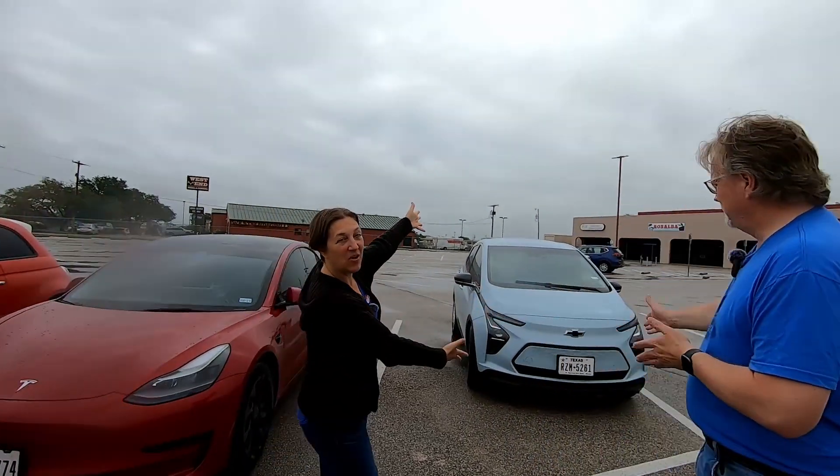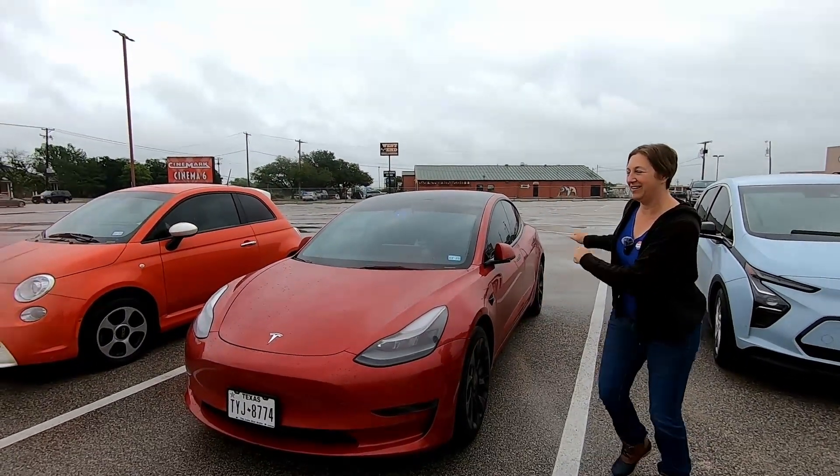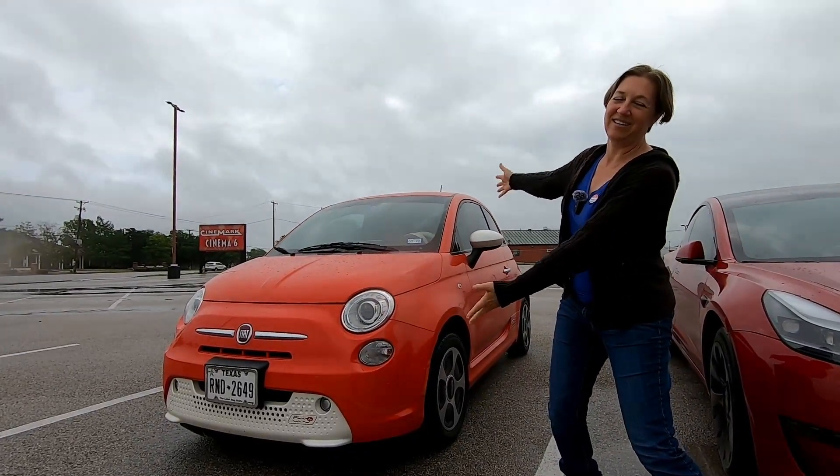So we're going to time each of our cars. We have the Chevy Bolt, the Tesla Model 3, and the Fiat 500e. Now this isn't going to be a comprehensive test across all kinds of EVs. My YouTube channel is not big enough to have vehicle manufacturers loan us cars to test, so we've got to use what we've got.